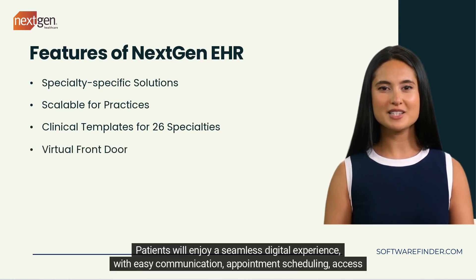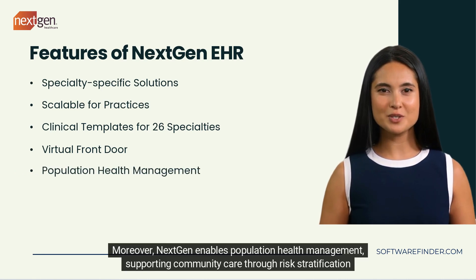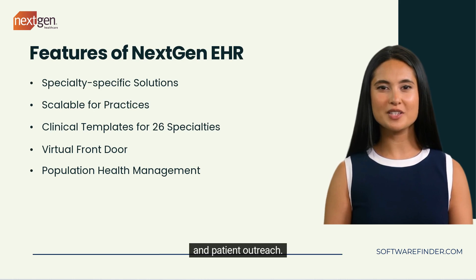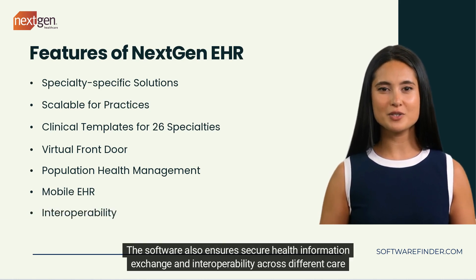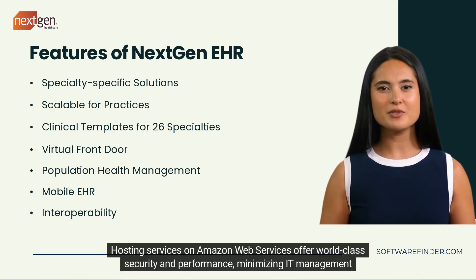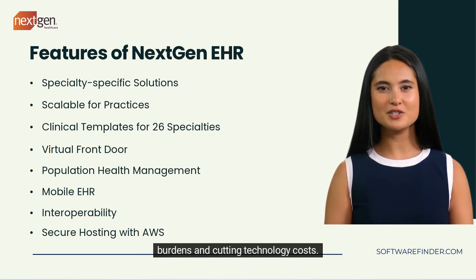Patients will enjoy a seamless digital experience with easy communication, appointment scheduling, access to medical records, form completion, and online bill payment. NextGen also enables population health management, supporting community care through risk stratification and patient outreach. With a mobile extension for providers, documentation and patient charts are accessible from anywhere. The software ensures secure health information exchange and interoperability across different care settings, and hosting on Amazon Web Services offers world-class security and performance, minimizing IT management burdens and cutting technology costs.